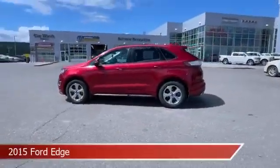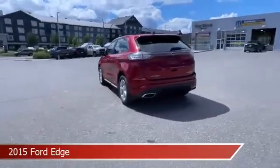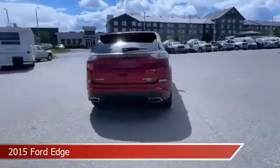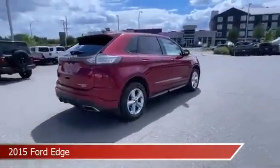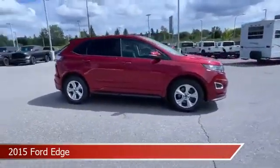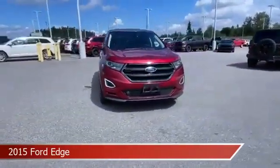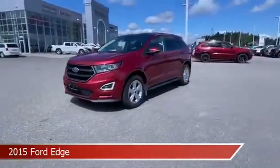Take a look at this 2015 Ford Edge, equipped with a 6-speed automatic transmission in ruby red metallic tinted clear coat. This car comes with some great features including all-wheel drive, HD radio, anti-lock brakes, audio controls on the steering wheel, and more. Come in and check it out today.